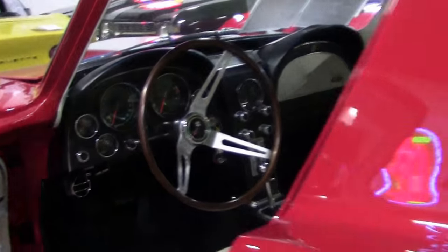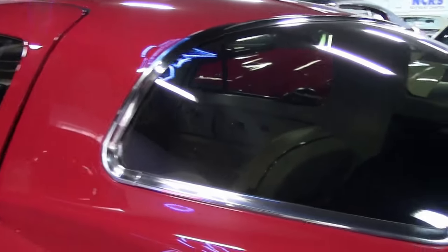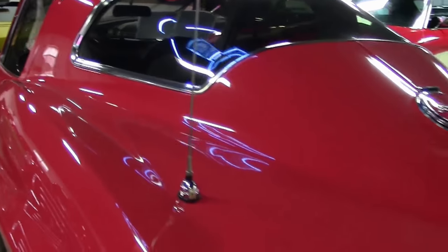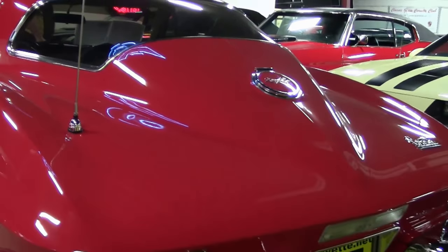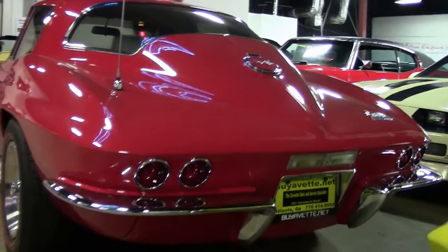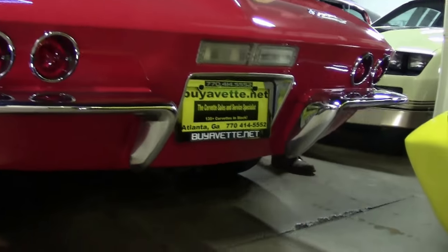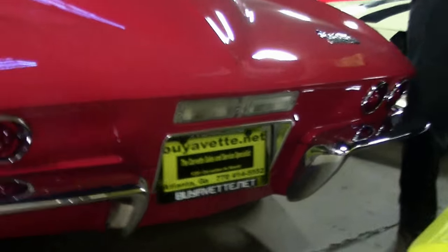This one is sure not to last very long — an absolutely beautiful car with all the right add-ons and features. My phone number is 777-060-5205-6, my email is john at buyavet dot net.